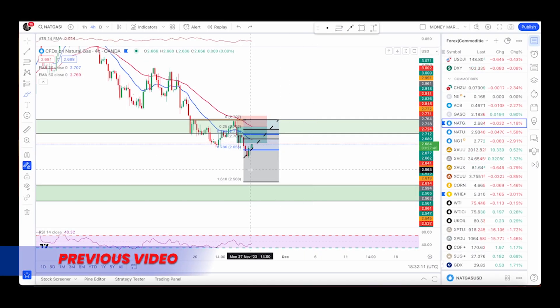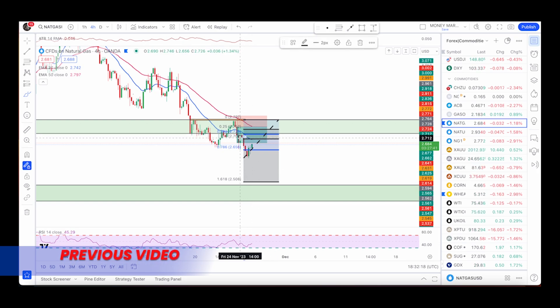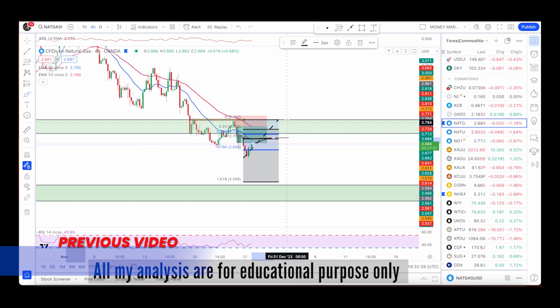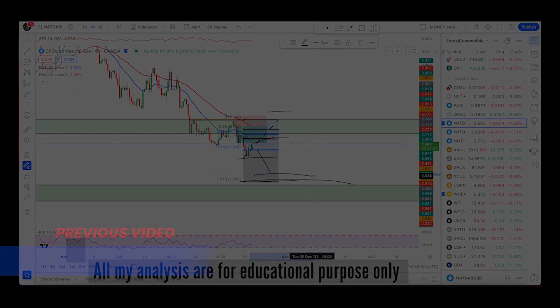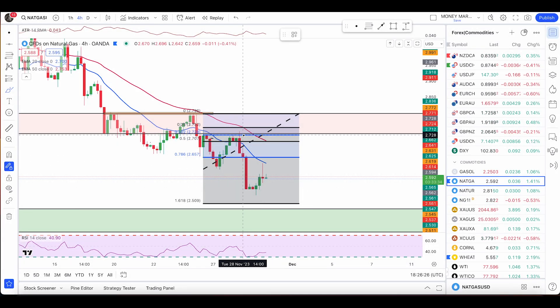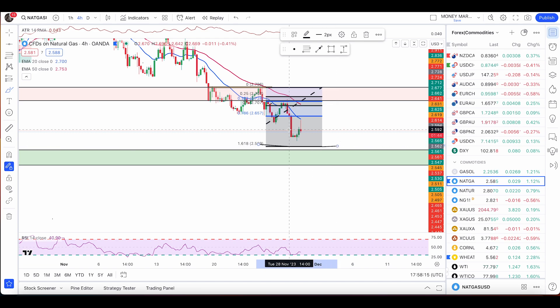If you pull the Fibonacci tool, the 50% retracement will be my sell limit order for an aggressive entry. If that triggers, I'll keep my stop loss above with take profit at the 1.618 retracement, or use the 180-hour level as an initial target. Price is pushing lower exactly as predicted — entry from the 50% retracement is now heading towards that target.